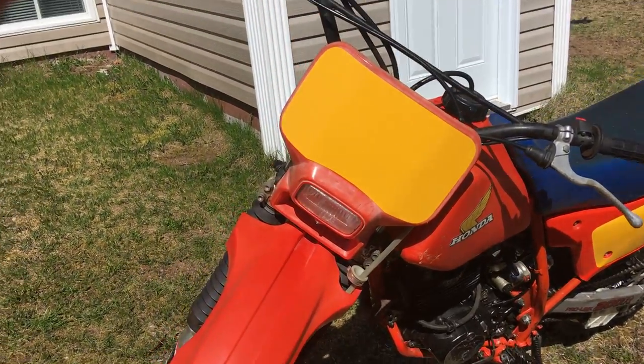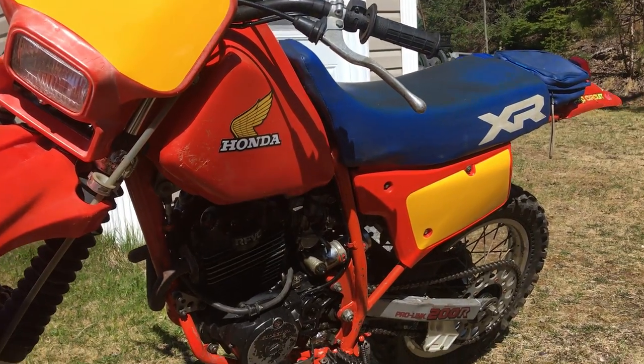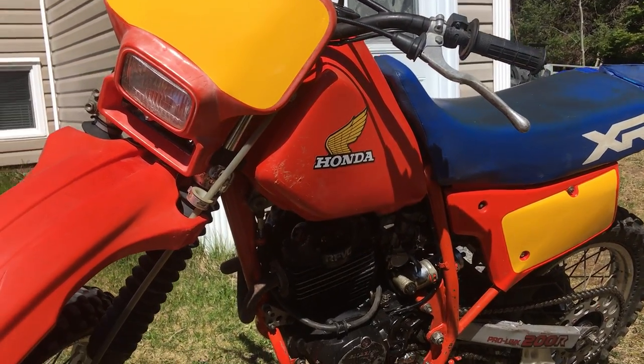It was a little bit difficult to get the bulbs and the wiring and stuff, but it's all tickety-boo. I added a kill switch.